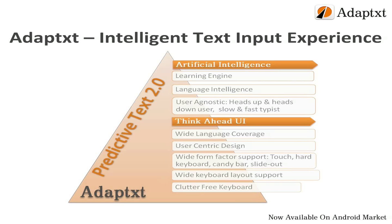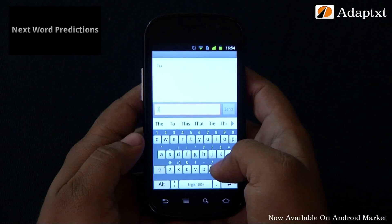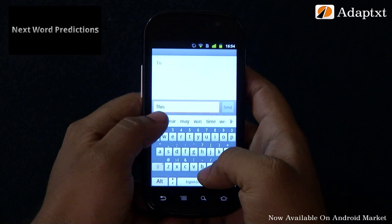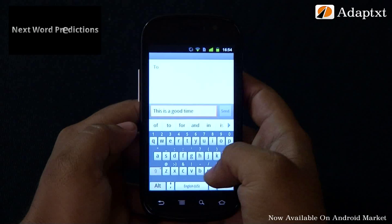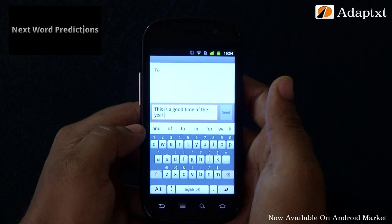AdaptX with artificial intelligence and the ThinkAhead interface shows quite a good number of interesting features and delights for the Android user community. Let's take a look at the features of AdaptX in detail. Next word predictions: typing on a touch interface as we know is the harder part. We might have to type a lot to send a simple message or an email. To make this easier, AdaptX has a feature that contextually predicts the next word in the sentence as you type.